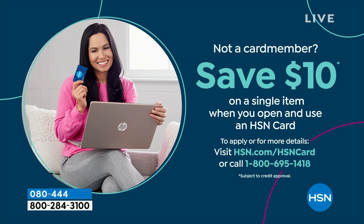Because shopping at HSN, we make it really easy and affordable for you. You can even save $10 on a single item when you open and use a brand new HSN card. Visit hsn.com/hsncard for all of the details.